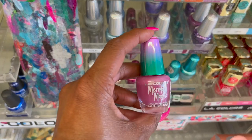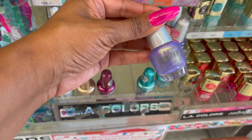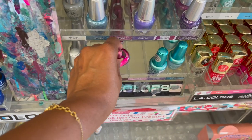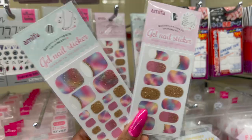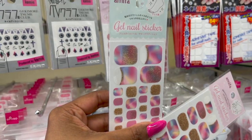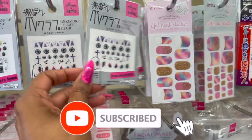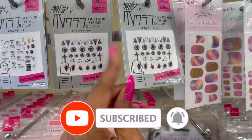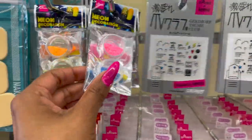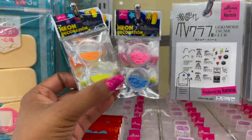These look new — $2 by LA Colors. These are the Mermaid Magic nail polishes. They have Unicorn Sparkle and metallic ones as well for $2. And these look new too by Amifa — the gel nail stickers, including gel toad stickers. I tried those and it did not work well for me — I think because I'm too impatient. And they have neon decoration for $1.50 — pretty cool.